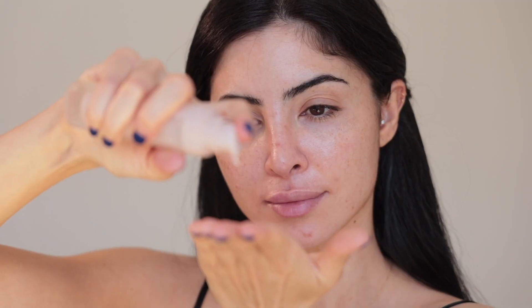I'm starting off with a hyaluronic acid mist by Youth to the People — this gives me intense hydration. Then I'm going with the Charlotte Tilbury moisturizer, and then I am priming with the Fenty Beauty primer.